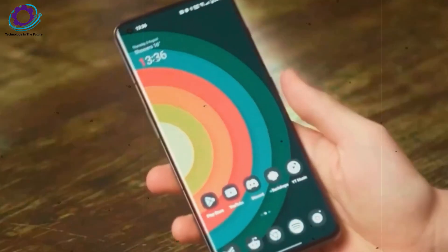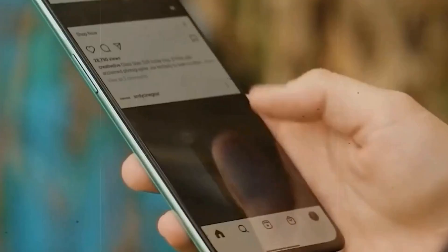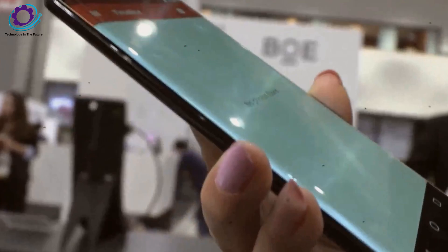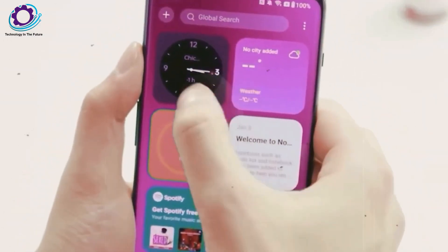OnePlus is ready to surprise us all. The OnePlus 12 features the best-in-class BOE X1 display and Qualcomm's most recent Snapdragon 8 Gen 3 chipset. It is the first to achieve a score of more than 2 million in the AnTuTu benchmark.